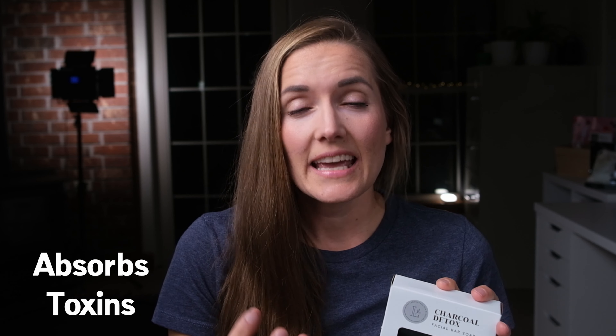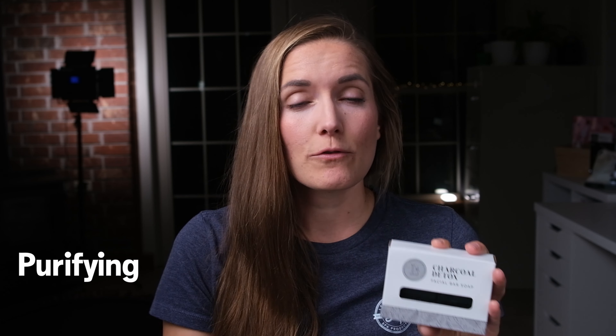Let me talk about charcoal. Many people do not realize how beneficial charcoal actually is in general and in your skincare. Charcoal is a natural powder that literally attracts and absorbs toxins in your body. And so when applied to the face, it is cleansing and pulling out deep-seated toxins in your pores. So it is really excellent for purifying, detoxing like the name suggests, and clarifying your skin. This bar soap is really good for all skin types as well.